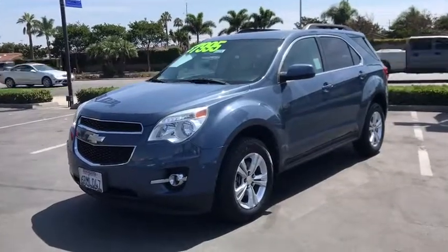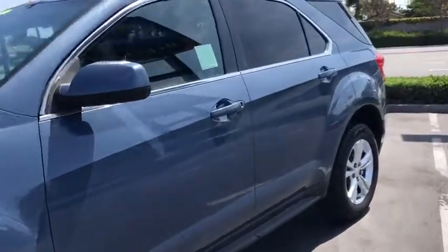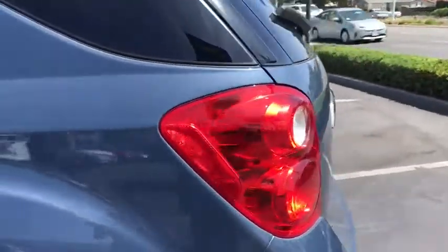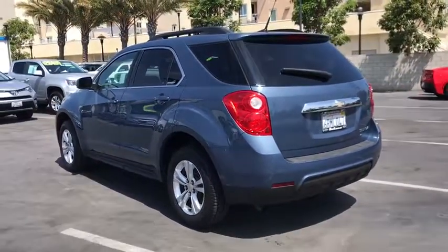Looking for the right vehicle? Check out the 2011 Chevrolet Equinox. Fuel efficiency, safety, and value equals the Chevy Equinox. This vehicle has less than 150,000 miles. Here are some of this vehicle's great options.